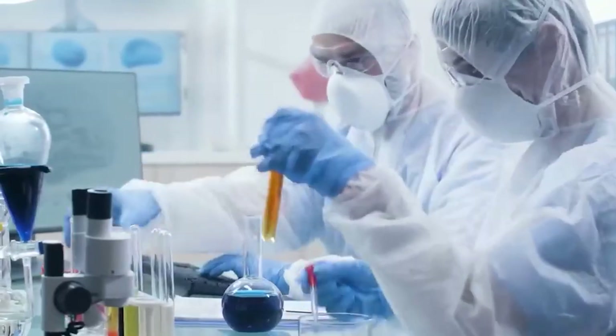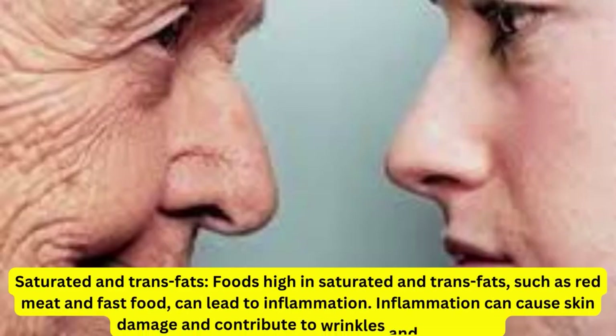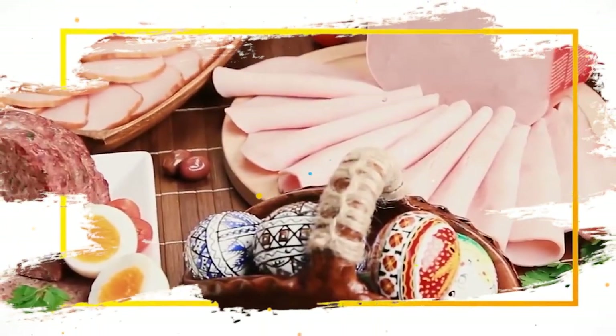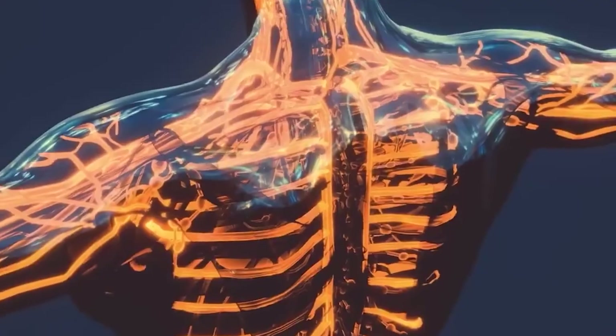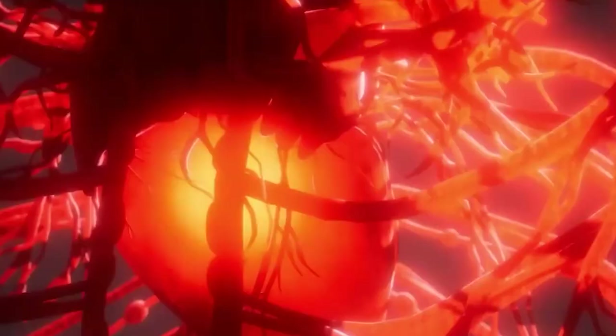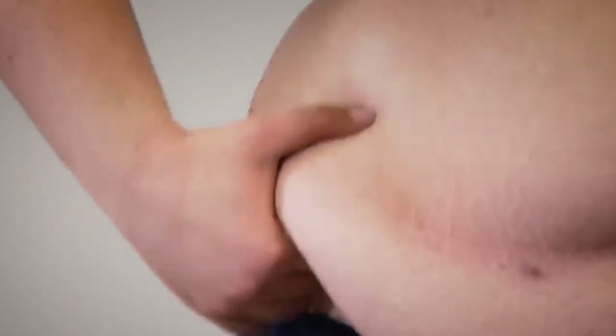Opt for whole grains such as brown rice and quinoa. Fifth, saturated and trans fats. Foods high in saturated and trans fats such as red meat and fast food can lead to inflammation. Inflammation can cause skin damage and contribute to wrinkles and age spots. To avoid this, try to limit your intake of saturated and trans fats and opt for healthier fats such as olive oil and avocado.